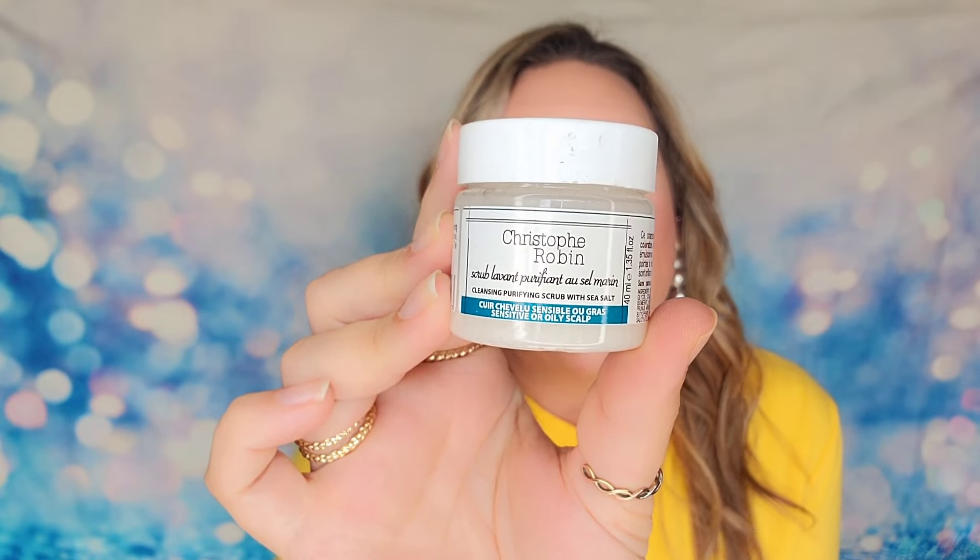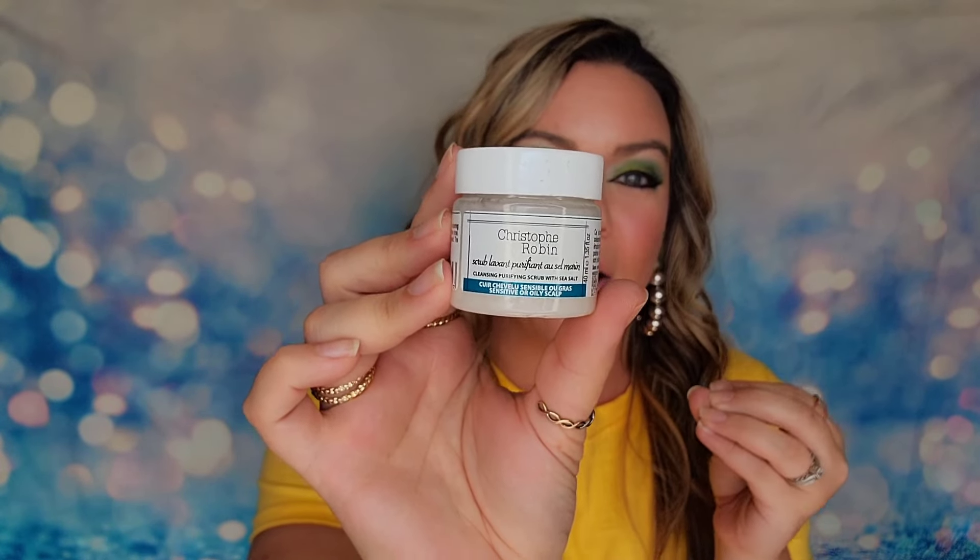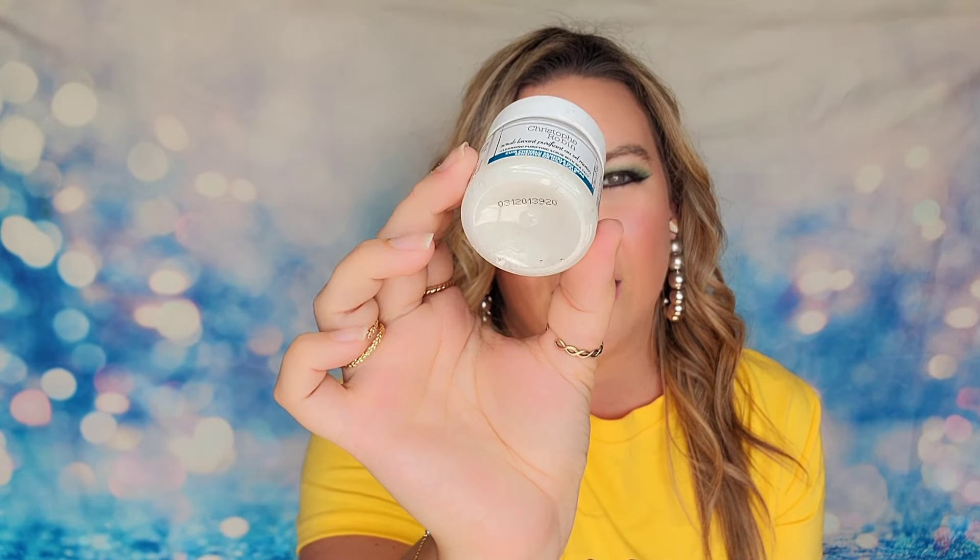The next item is from Christophe Robin — this is the cleansing, purifying scrub with sea salt. It's a hair care product, and the sea salt will break down any dry skin on your scalp. If you have issues with flakes, irritation, or an itchy scalp, this will help clarify, break down product buildup, and remove dry skin. The size is 40ml or 1.35 ounces. You typically don't need to use this every day — once a week is usually sufficient.